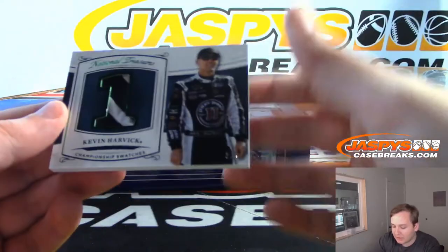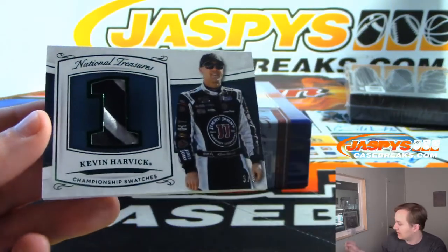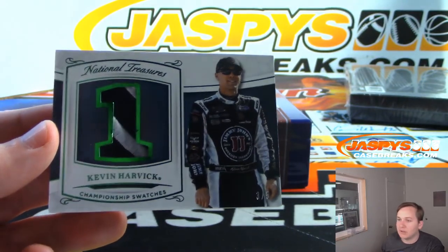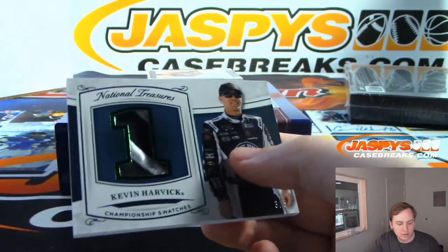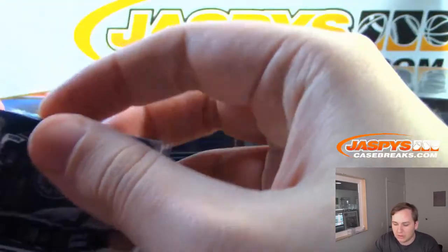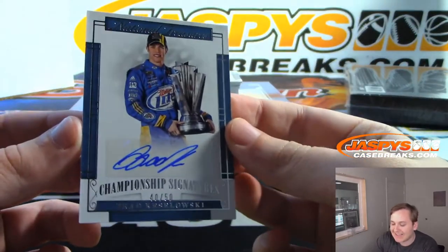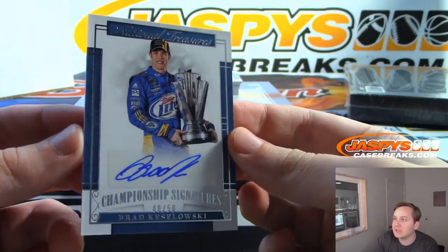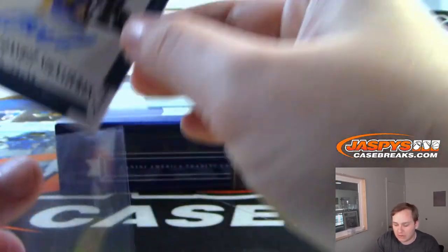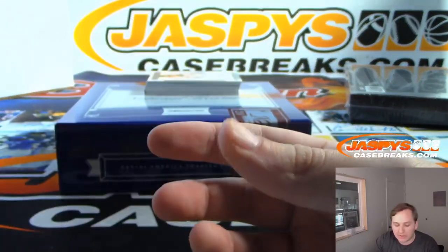Next, we have a 3 of 5 championship swatches, Kevin Harvick. Nice — 3 spot for Daniel F., gets the Kevin Harvick. We have an autograph — championship signatures, Brad Keselowski, 40 out of 50, for the 0 spot. Daniel F. with the 0 spot, 40 out of 50.